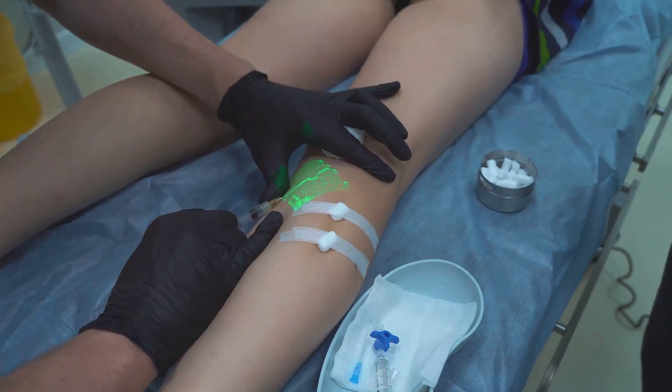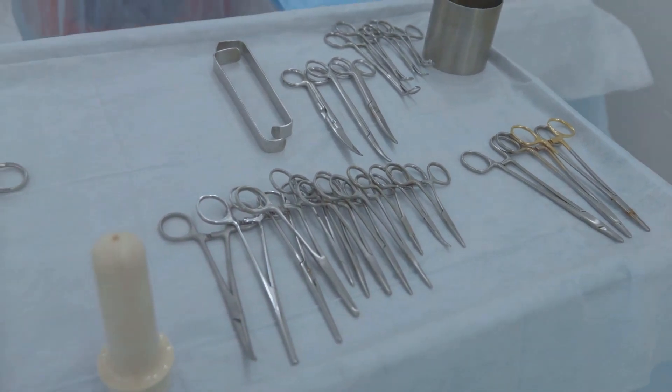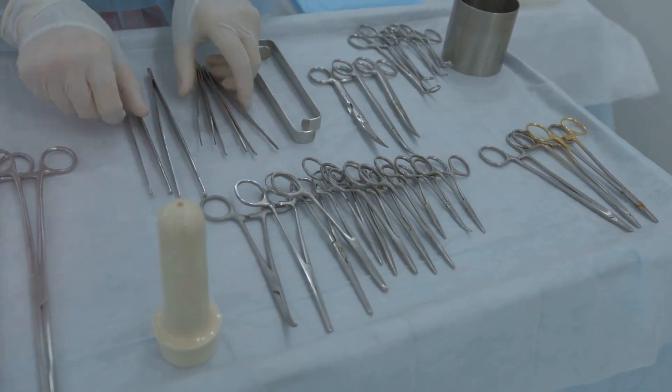Hey health enthusiasts! Ever wondered how we detect hidden vein issues? Stick around, because today I'm diving into the top tools we use to uncover these sneaky vein problems.